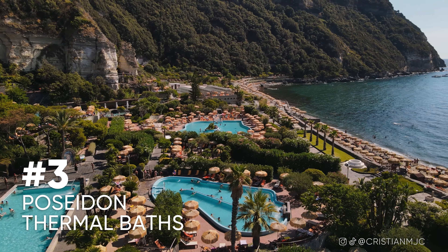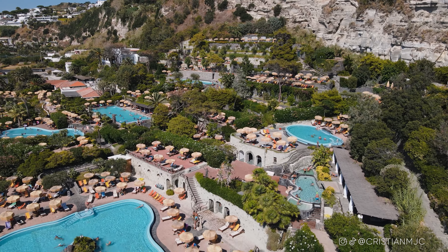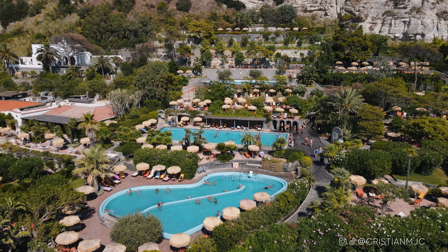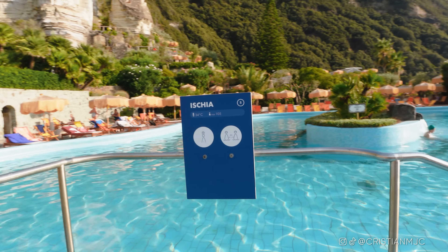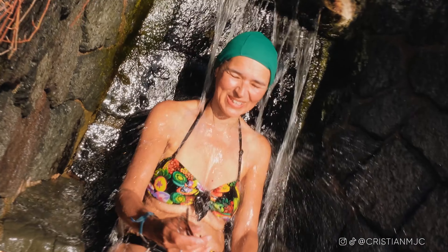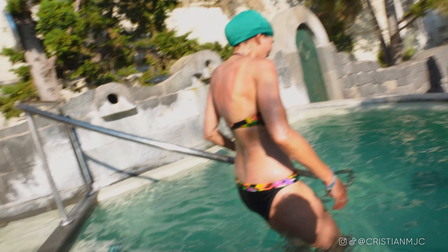Travel tip number three: Poseidon Thermal Baths. I'm actually on Poseidon's private beach right now — it's an amazing day out. They've organized it into a full spa therapeutic experience. You start with a wave massage in the sea for about 15 minutes, then move to the Turkish-style baths for 15 minutes, then jump into a freezing cold plunge pool. The idea is to work your way up 20 different thermal baths that gradually increase in temperature, spending decreasing time in each.